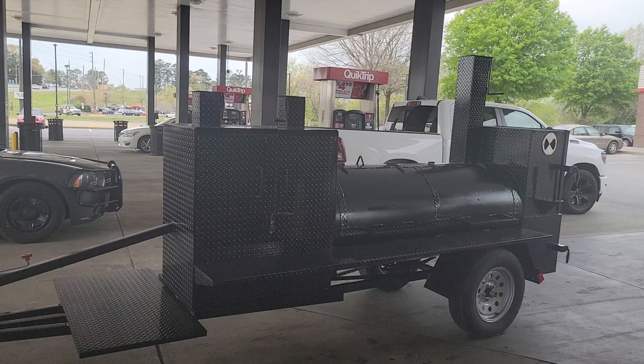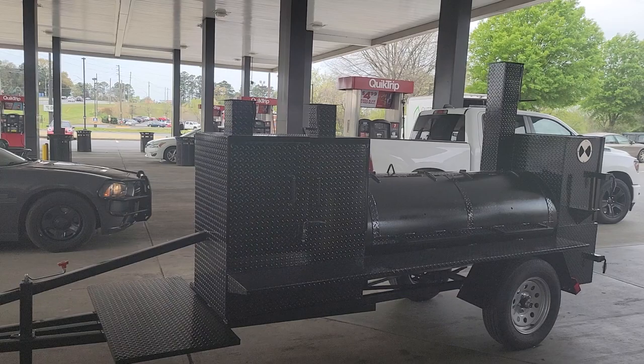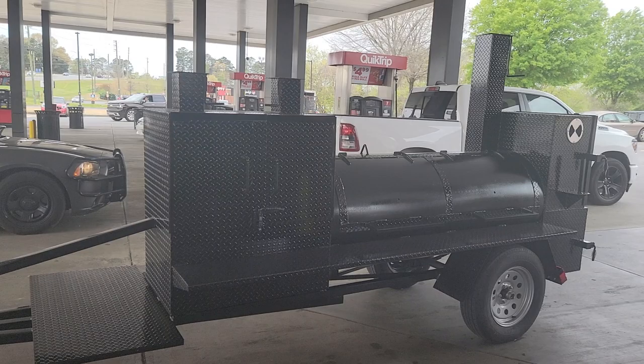Good morning everybody, Roland Barbecue Smoker Pros, Brossington, Georgia. Here we are at our favorite QT gas station gassing up, getting some coffee, and getting ready to take this Mega Pro Pitmaster on a test drive.